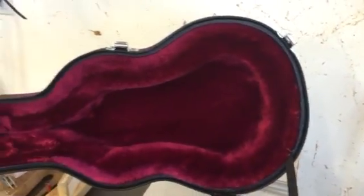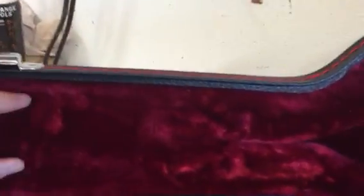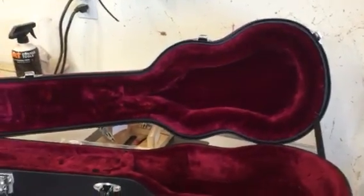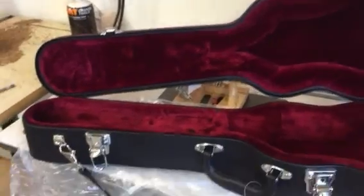I've seen some cases that are designed almost the opposite, where there is a ridge of material that goes right down the middle and holds the instrument in on the strings, the bridge, and the top. And that's just terrible — that's the most sensitive part of the instrument.